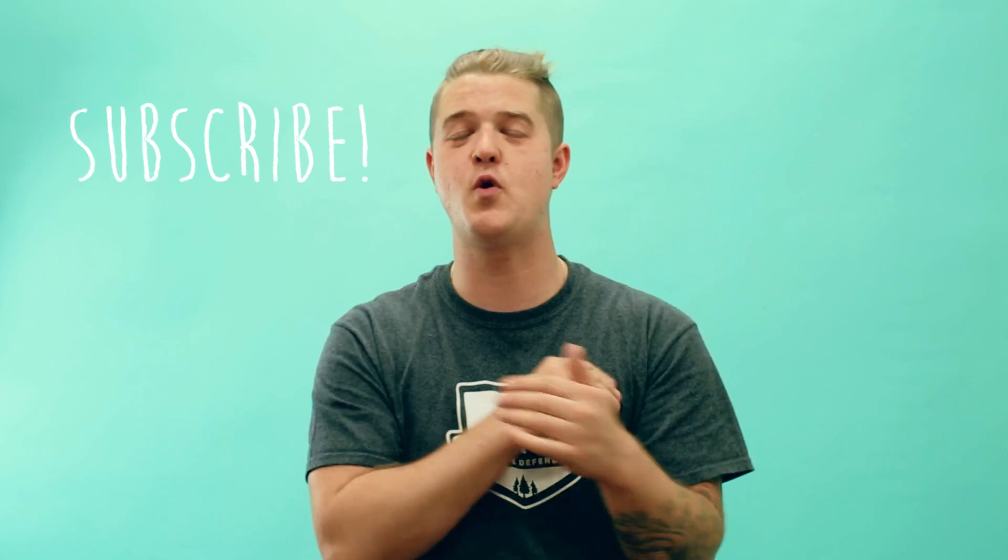Be sure to subscribe to our YouTube channel so you can learn some more amazing animal facts. And if you guys have any questions you want answered, let us know in the comments below.